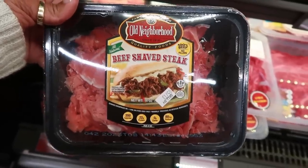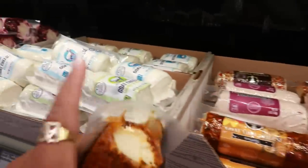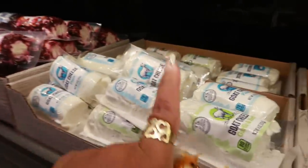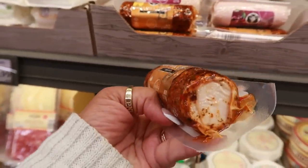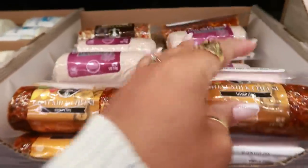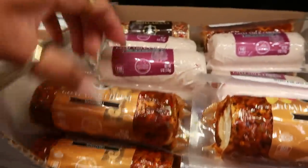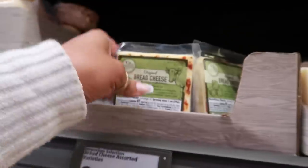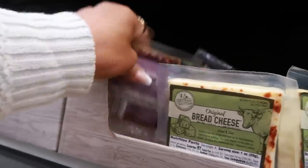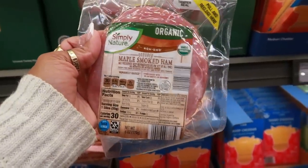There's shaved beef, now $5.49 — perfect for Philly cheesesteaks. They have goat milk cheese in new flavors: mango chili, double cream amarena cherry, and everything bagel, alongside the usual cranberry cinnamon, blueberry vanilla, plain, and honey. There's also original bread cheese to heat and eat, and garlic bread cheese for $3.89, plus organic maple smoked ham for $4.29.